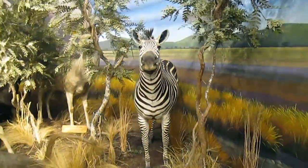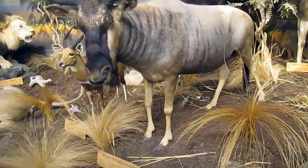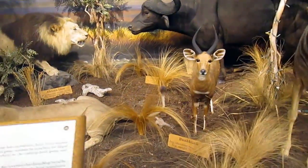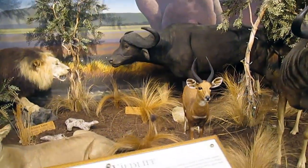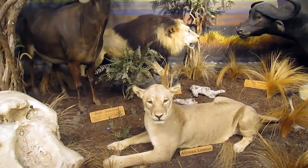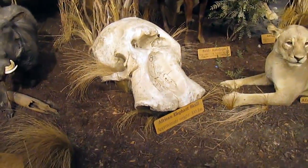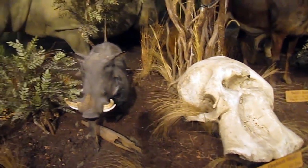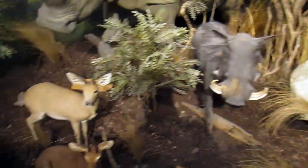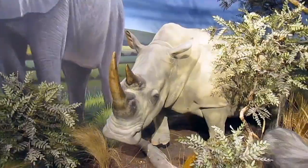We've got to look at the animals. Zebra, the baboon, the wildebeest, the fish, the bush buck, the cape buffalo, the lion, the elephant skull - it weighs 100 pounds. When I was a young warthog. Neat.